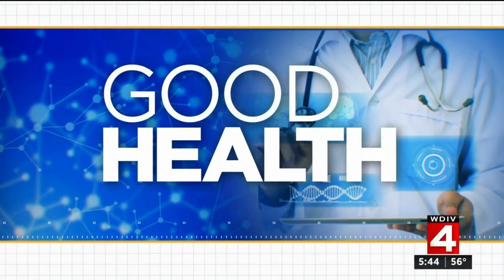In Good Health tonight, major changes could be coming for the most popular cosmetic procedure in the world. The FDA is now proposing that all breast implants carry a warning label spelling out the risk of complications. Dr. Frank McGeorge is here now with more on this story, and this has a lot of women really concerned.